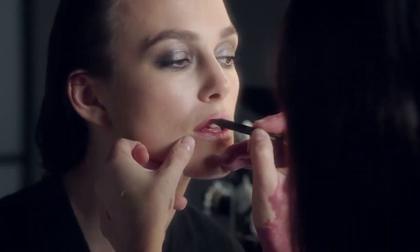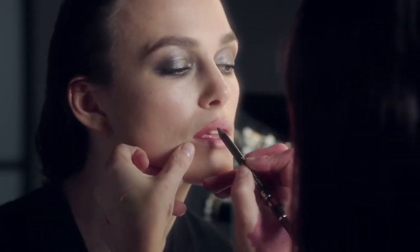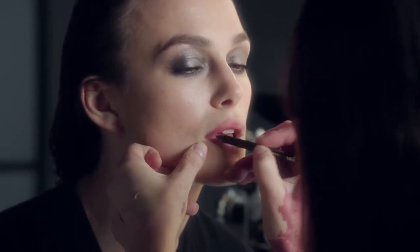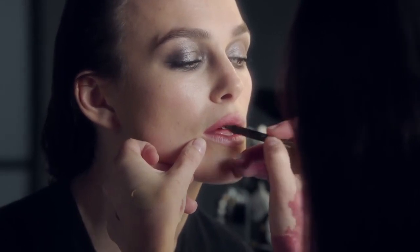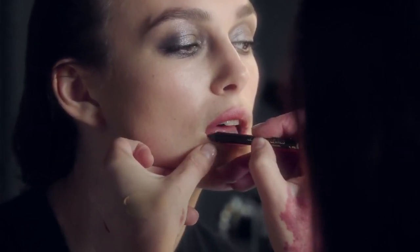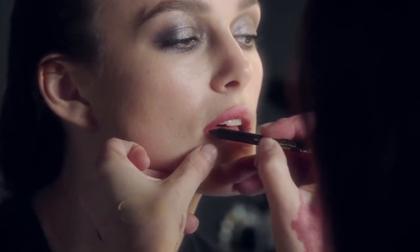I'll just go slightly over the edges of your natural shape, because using a dark colour sometimes can make them look a little smaller. And then we'll colour the entire lips so it is a good base. That's a good tip.